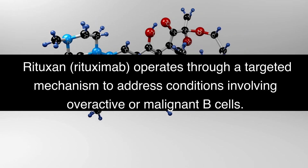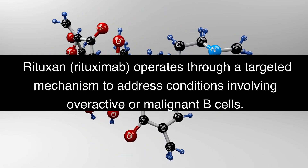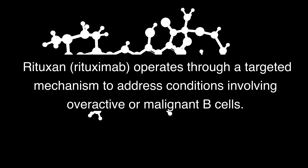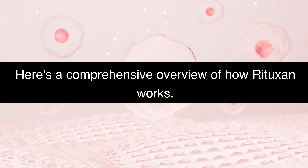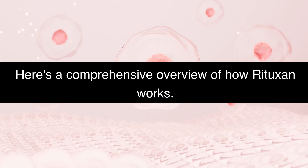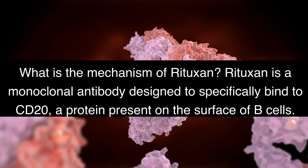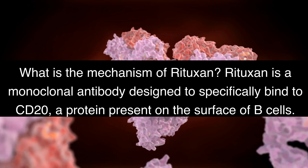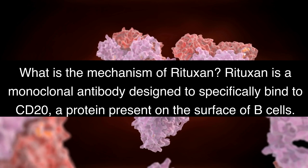How does Rituxan work? Rituxan, rituximab, operates through a targeted mechanism to address conditions involving overactive or malignant B cells. Here's a comprehensive overview of how Rituxan works. Rituxan is a monoclonal antibody designed to specifically bind to CD20, a protein present on the surface of B cells.